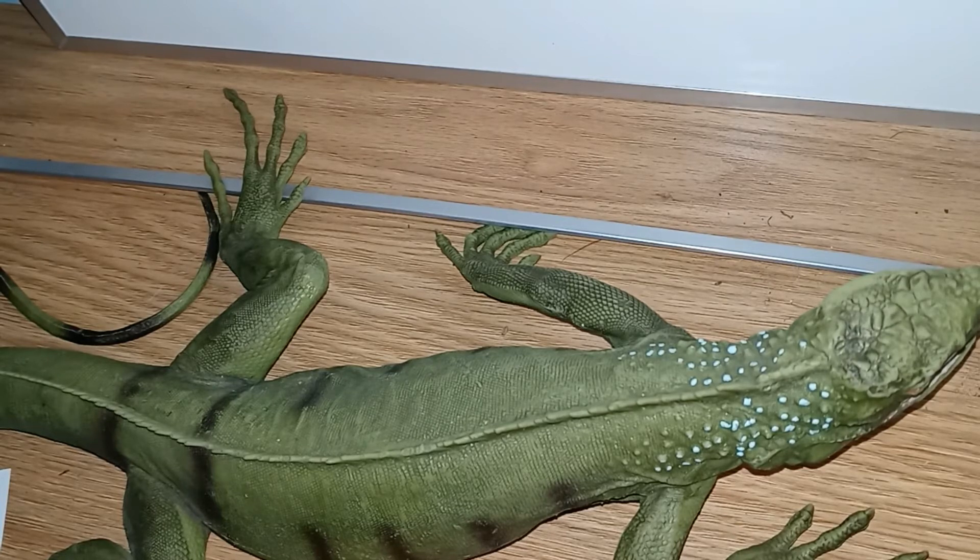Females can actually store sperm for later use. Adult iguanas will consume carrion, invertebrates, plants, fruits, and flowers. And again, because they're reptiles, they are cold-blooded, and they spend a lot of time basking, which is really important for their digestion.